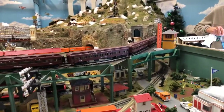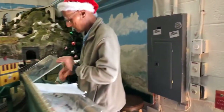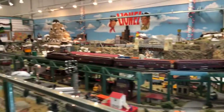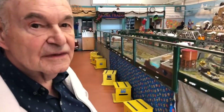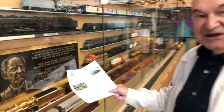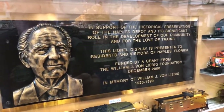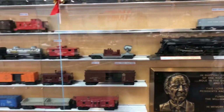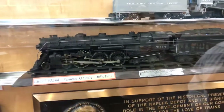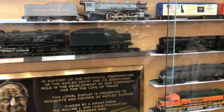Jim at the controls is going to get some trains running for us. This is a very impressive layout — 20 years old. It was started by William von Lieberg. Most of the trains are Lionel. That one right there is a very special 1937 Lionel made before World War II, when Lionel was thinking of going to scale — it's a true scale model.